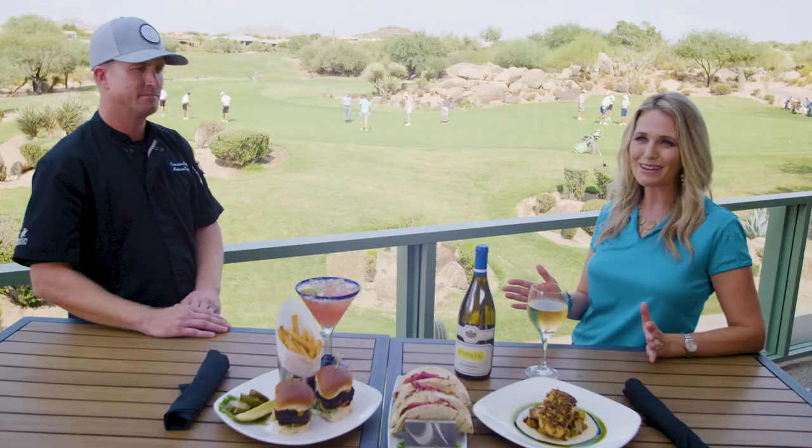After a long day on the course, you've probably got one thing on your mind: the 19th hole. Here I am at Dynamite Grill with the creative mastermind behind it all, Chef K. Peck. Thank you so much for hosting us today. What kind of atmosphere have you tried to create here for diners? What we try to do here is member for a day. We're a daily fee course, open to the public, and after the golfers come off, we try to have a casual atmosphere.